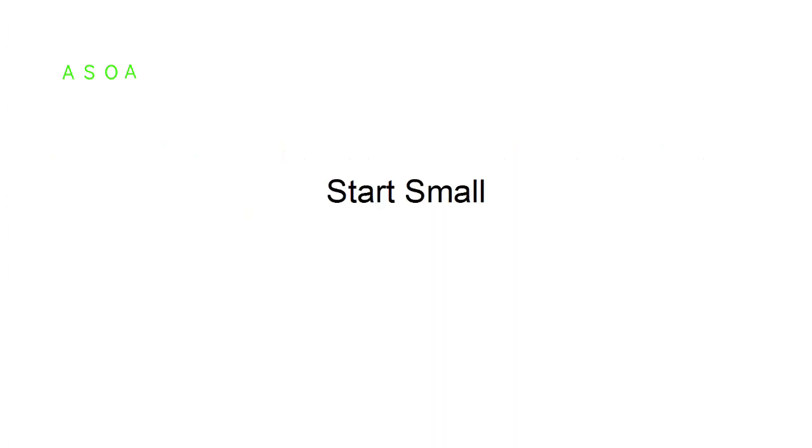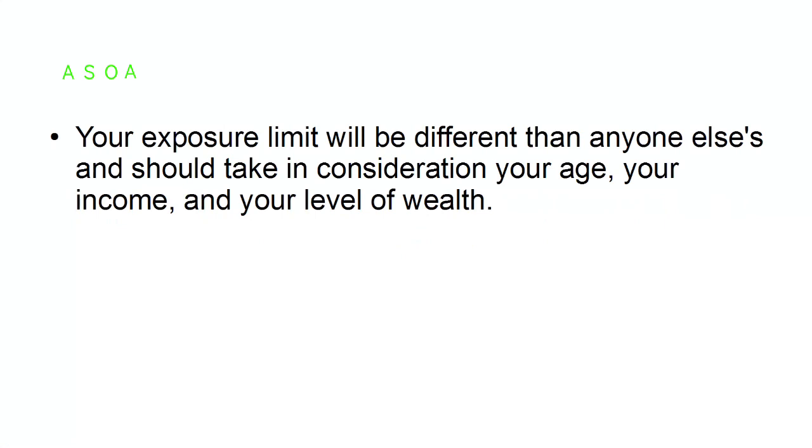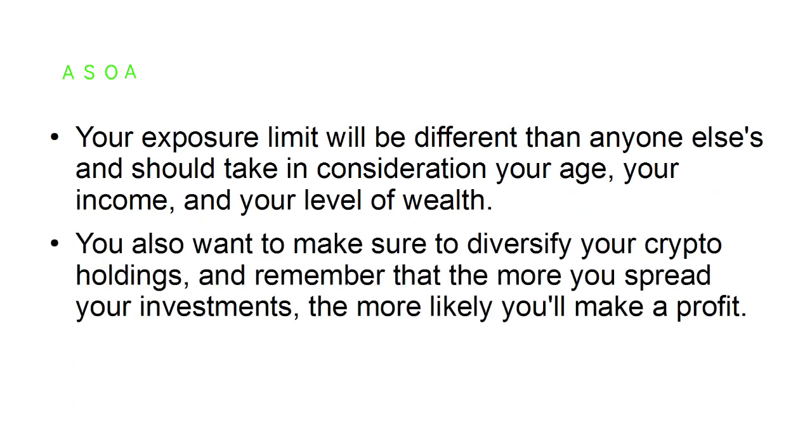Start small. It can be exhilarating to watch the value of cryptocurrency quickly rise, but because it is still such a volatile market, you want to start small and avoid going all in. Try to keep your crypto exposure to a reasonable level — your exposure limit will be different than anyone else's and should take into consideration your age, income, and level of wealth. Diversify your crypto holdings, and remember that the more you spread your investments, the more likely you'll make a profit.